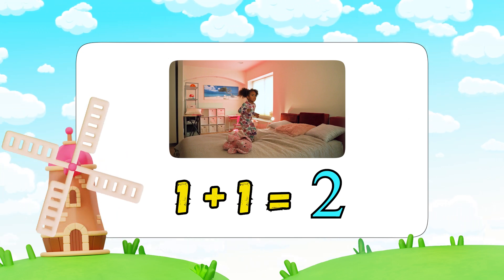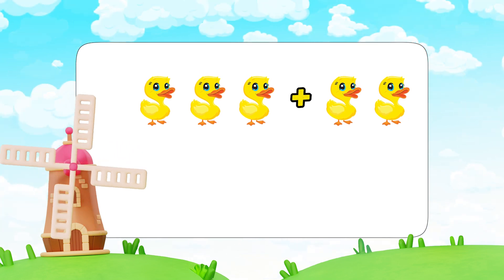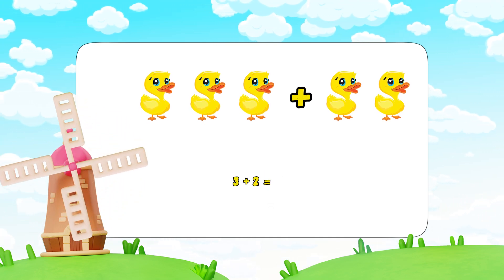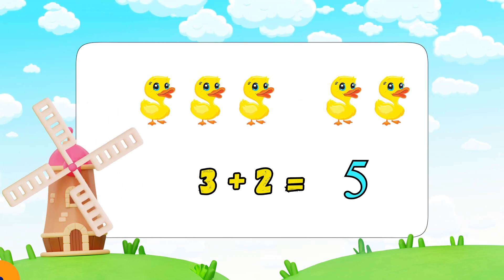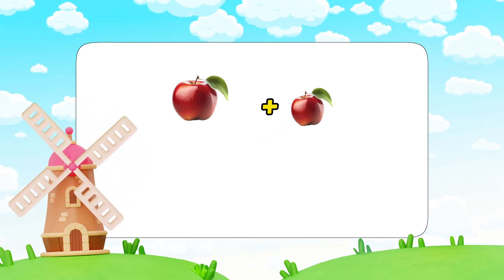Now let's play a game. I'll show you some pictures and you tell me the answer. How many ducks in total? Yes! Three plus two equals five.